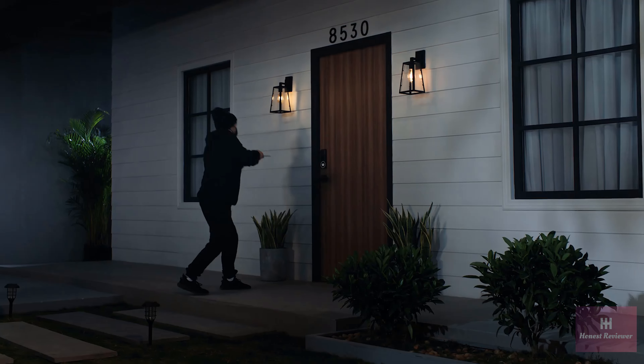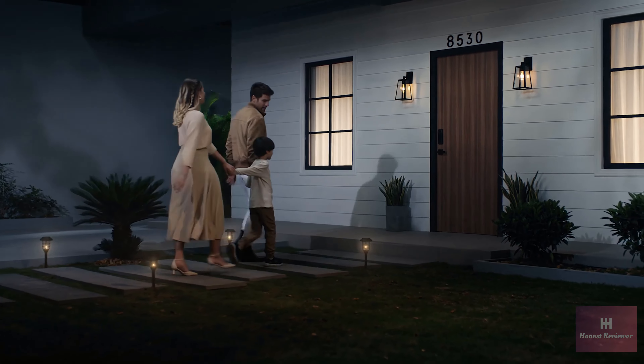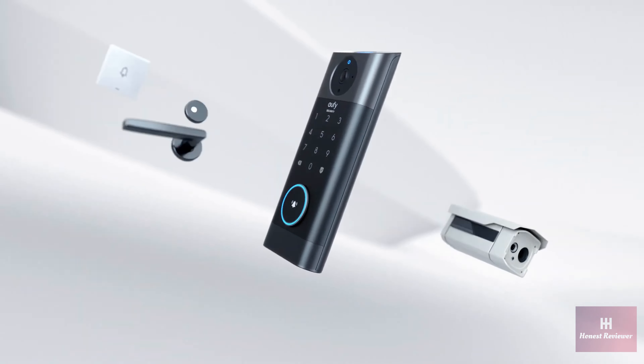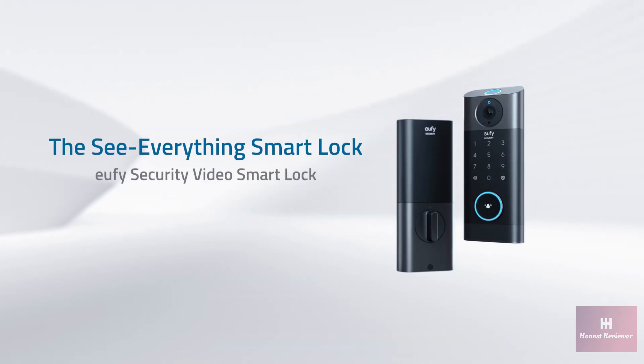Excuse me, can I help you? Nicely done, Mom. Video Smart Lock protects your home and your family. Experience the ultimate convenience at your front door with advanced 3-in-1 integration. That's Eufy Security Video Smart Lock.